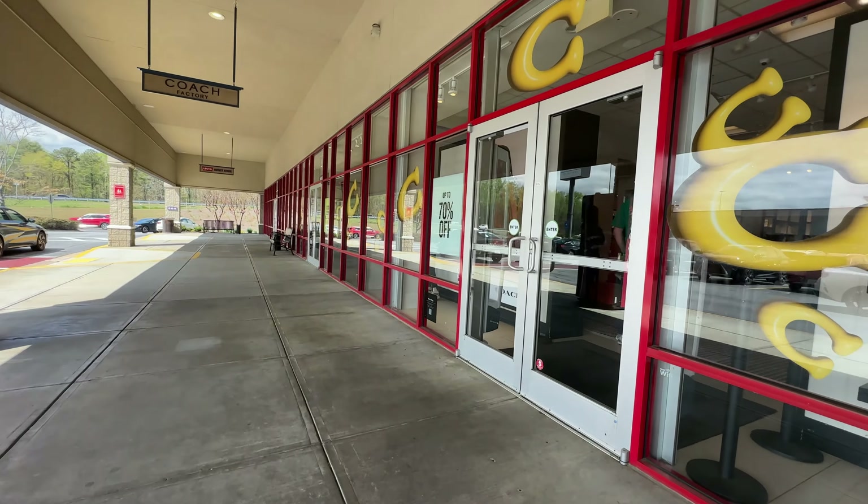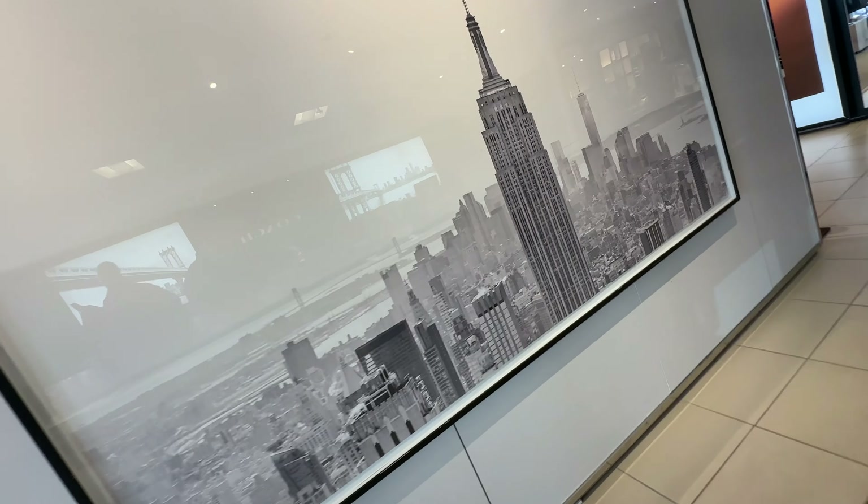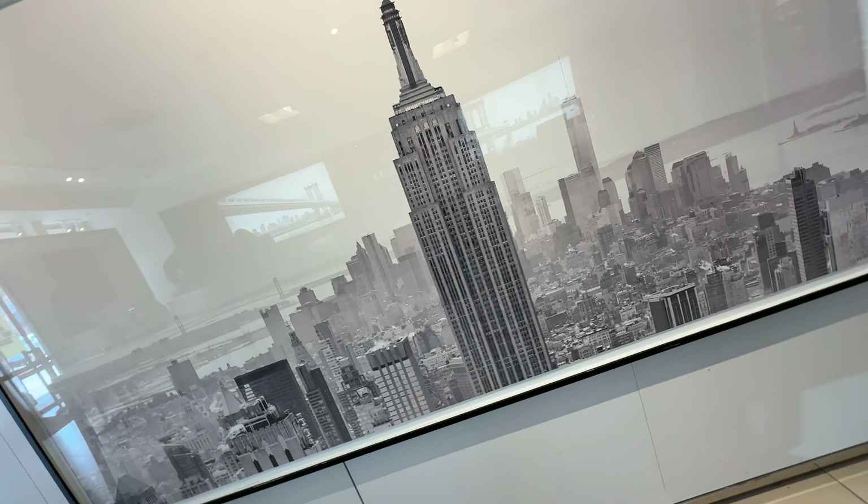Inside Coach, I found two awesome pictures — I believe that's the Brooklyn Bridge, and there's the Empire State Building.